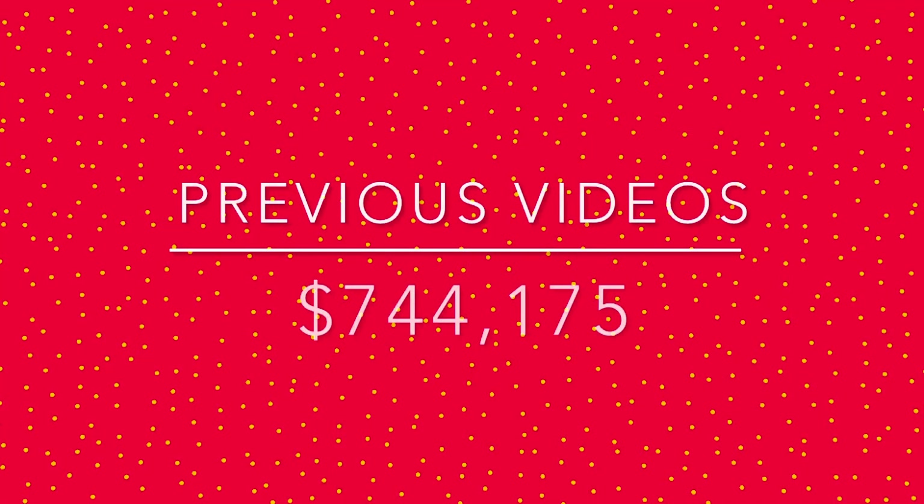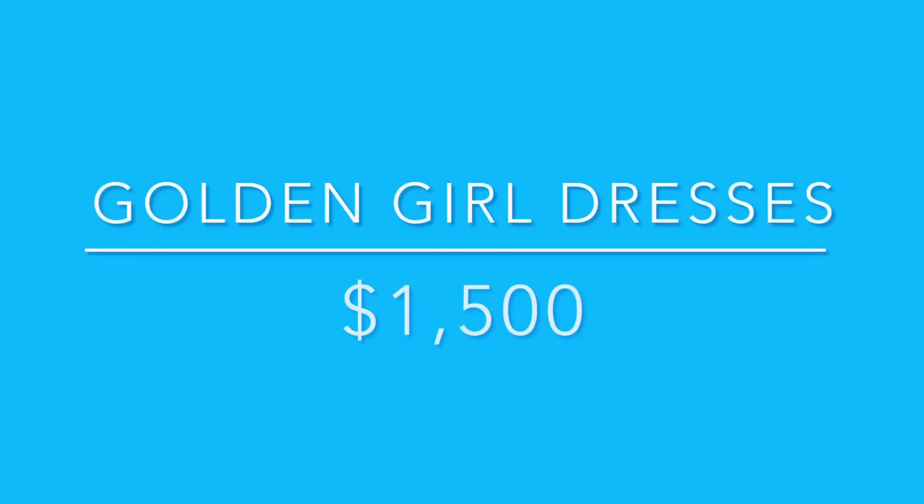In our previous 256 videos of Value on My Toy Collection, our toy collection was worth $744,175. Our Golden Girls dresses are valued at $1,500 for all three. Yes, I did pay $500 each to have a piece of the Golden Girls for the Toy Museum — so I'll probably be eating ramen noodles for the rest of the year, but I think it's worth it.